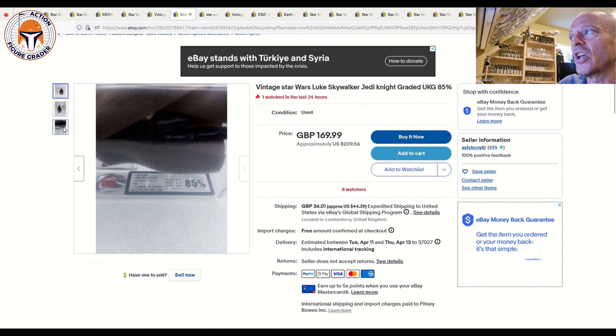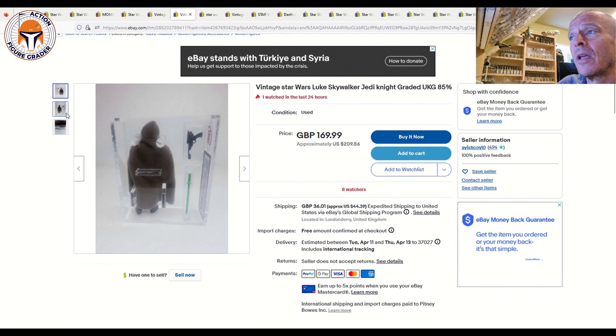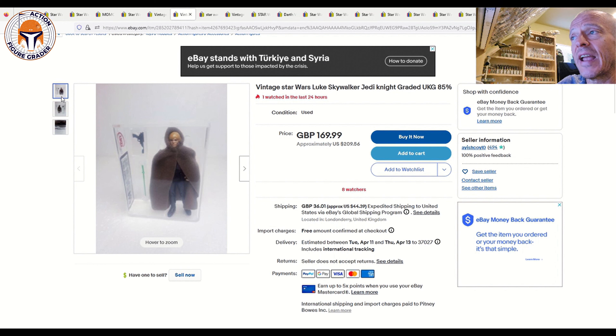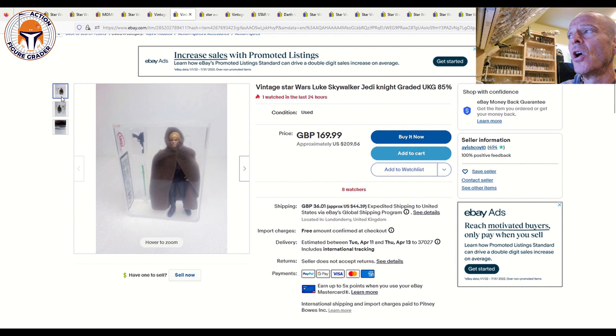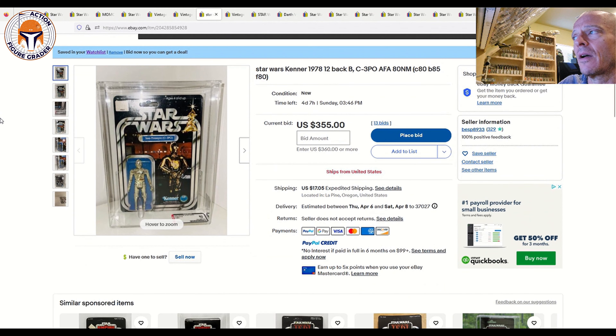This loose Jedi Knight Luke is also a pretty good buy — UKG 85, made-in-Taiwan green lightsaber, sub-scores of 90/85/85, brand-new case style. That's a beautiful loose for $209 US or £170. AFA 85s would probably set you back double that price, so I think it's appropriately discounted given it's a UKG 85. I love the UKG cases for loose graded vintage figures — they're the best on the market — and that's a gorgeous Taiwan loose Jedi for a very reasonable price, especially if you're overseas.